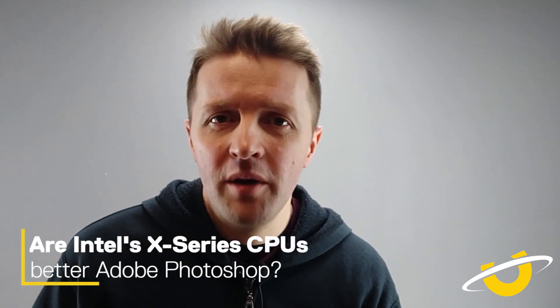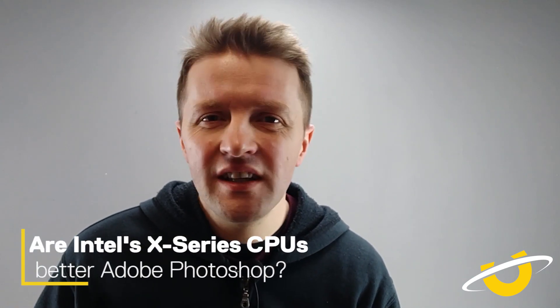We often get asked about Intel's X series processors — would they be any better for Photoshop? Not really; it's not going to make much difference. The i7 and i9 is where the sweet spot for performance is. The extreme processors may well be worth considering if you're going to be using other applications like Adobe Premiere. But for pure Photoshop work, stick to the 9 series i7 or i9.